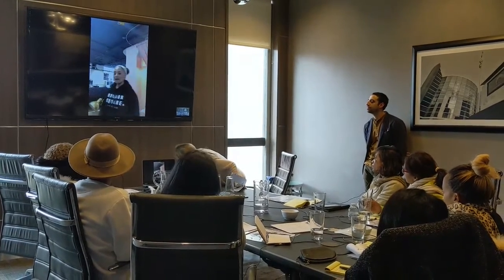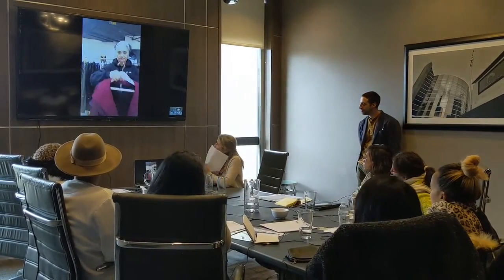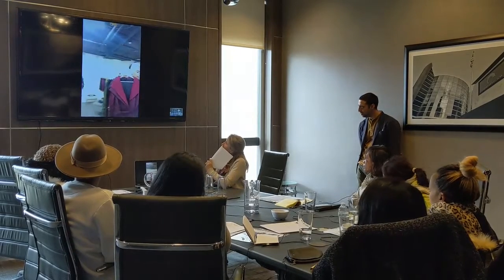Can you show us one of your pieces with a pocket? Sure, yeah. So this is one of our trench coats. It's one of our best sellers.